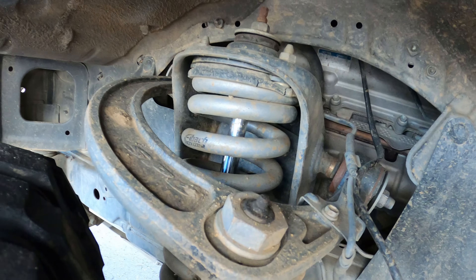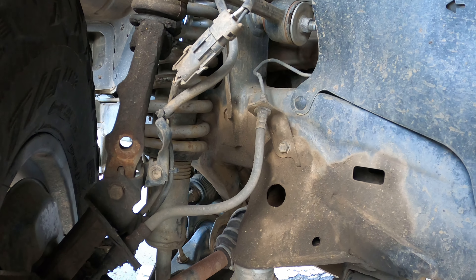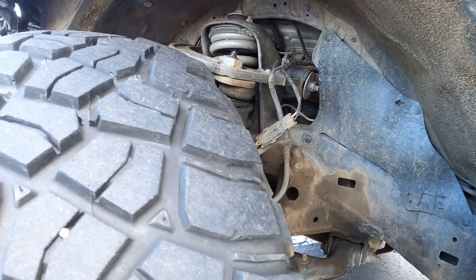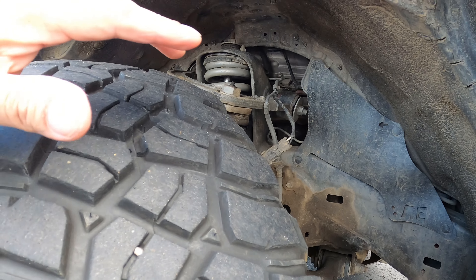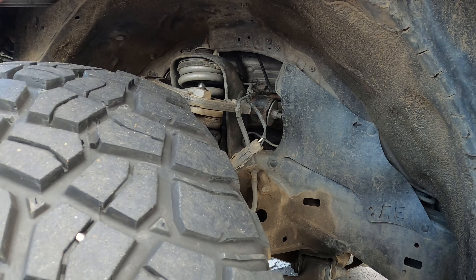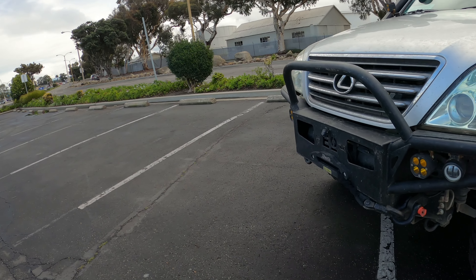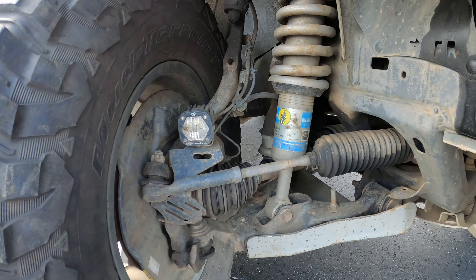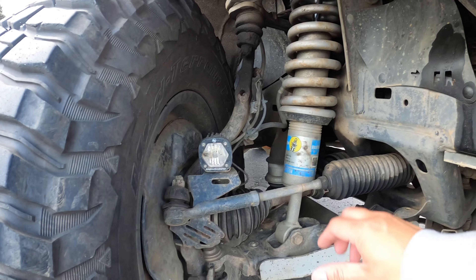From over here you can see the SPC upper control arms, the Eibach springs with the Bilstein 6112 shocks, and some bump stops — I forgot the brand but they work pretty well. The suspension is a mix of different brands but it works. It's pretty basic, gets the job done. Over here you can also see the Bilstein 6112s — awesome shocks.